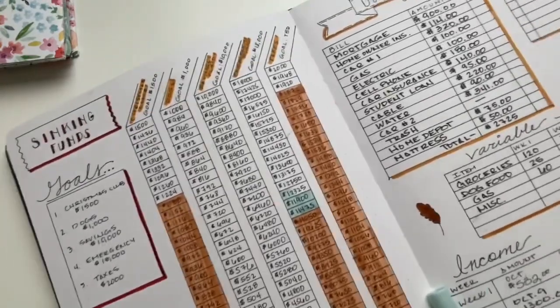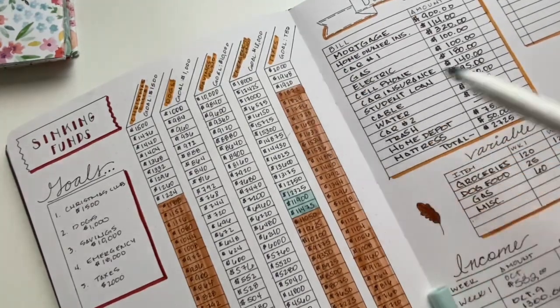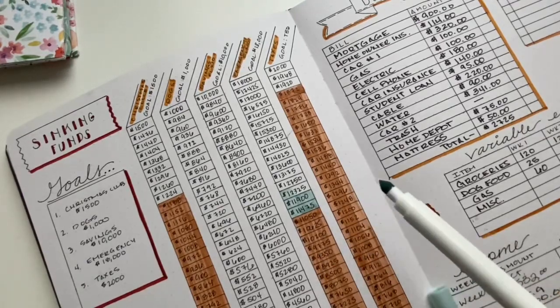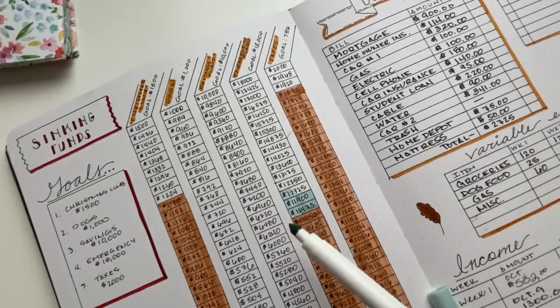Before tax time next year, which is usually for us around the end of February or beginning of March, I do want to have $2,000 in this fund. Any more than that, I'm not really going to worry about it. Usually we do get a refund, but this year has been so crazy and weird for us financially — with unemployment and cutting back wages and all kinds of things — so I just don't know where we're going to land. Worst case scenario, we may owe a little bit, but I highly doubt it. At least we have this $2,000 buffer. But my main priority right now is the emergency fund.